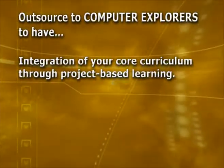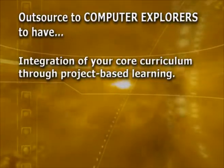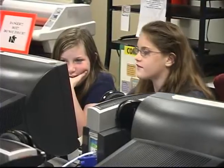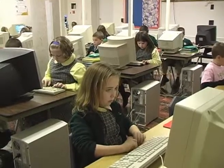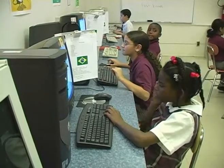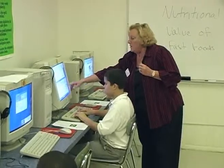Integration of your core curriculum through project-based learning. The more students use information, the better they retain it. By reinforcing the core content, students should perform better on local and standardized tests. We are to be preparing our students to enter a more global and technological world, a more global and technological workforce. I've done some research on this and I've found that integration of technology is the most effective teaching strategy.